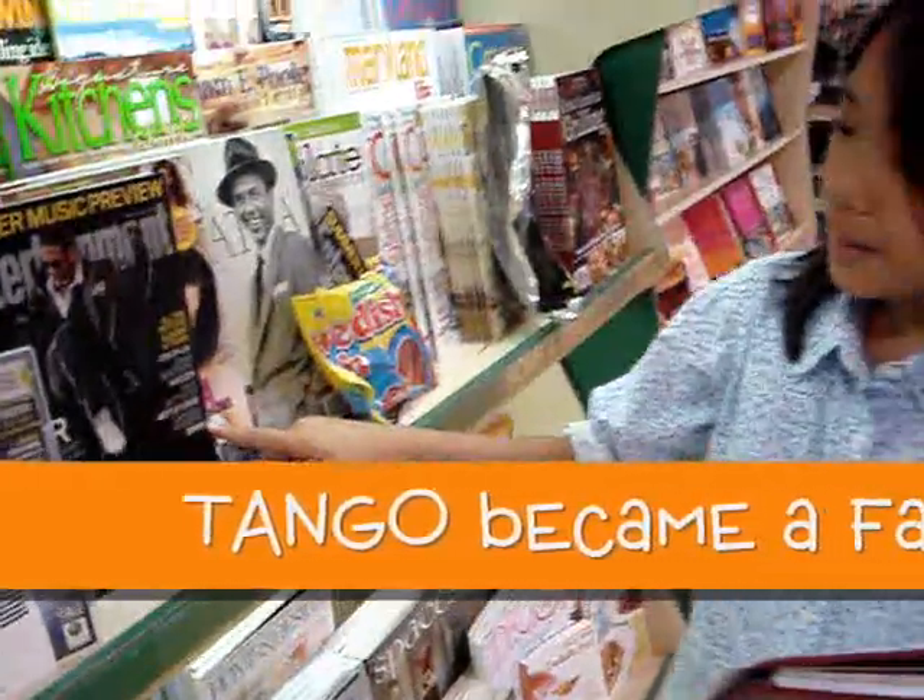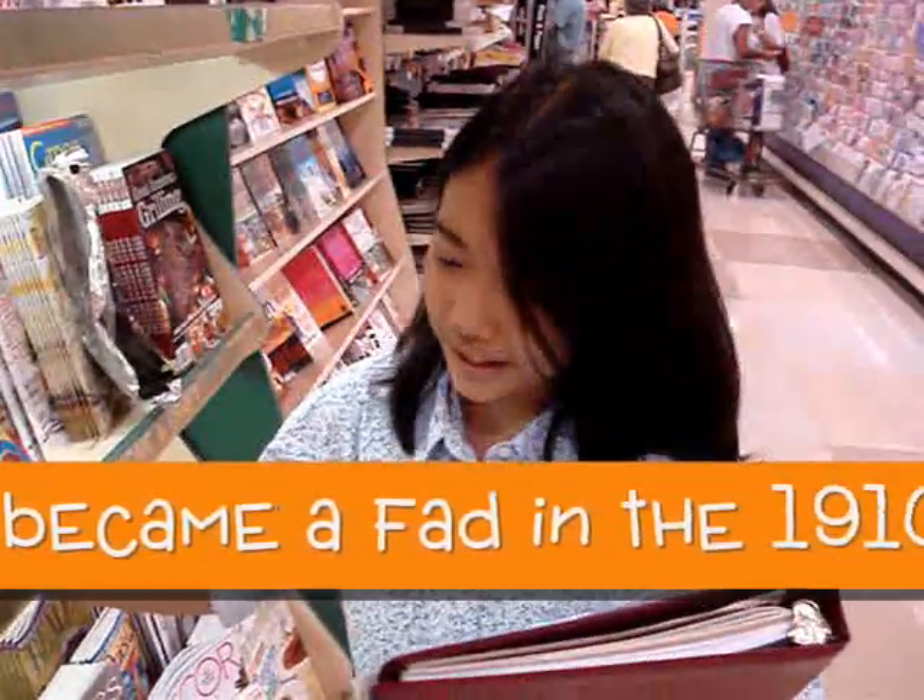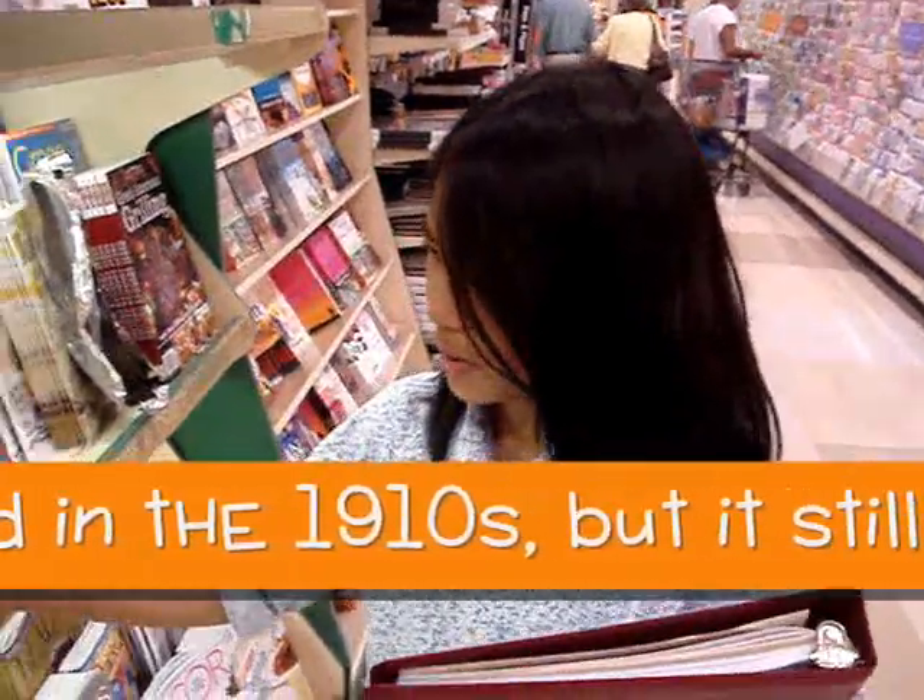Dancing — that reminds me of the tango. My binder's getting really excited. It's telling me that in the 1910s, the tango was really big.